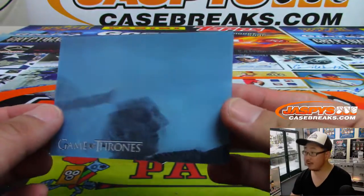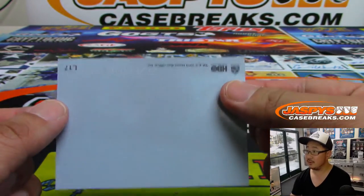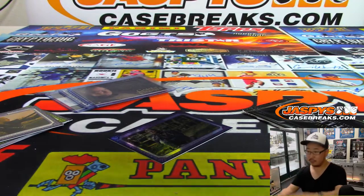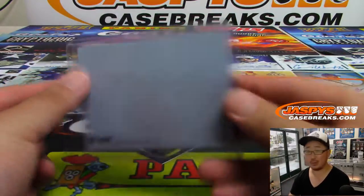Then you've got the lenticular L17. Nice. I think these things are pretty cool.